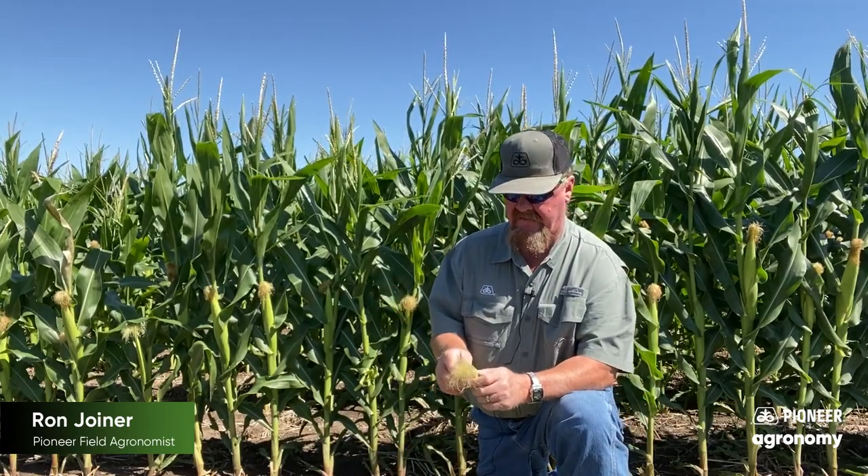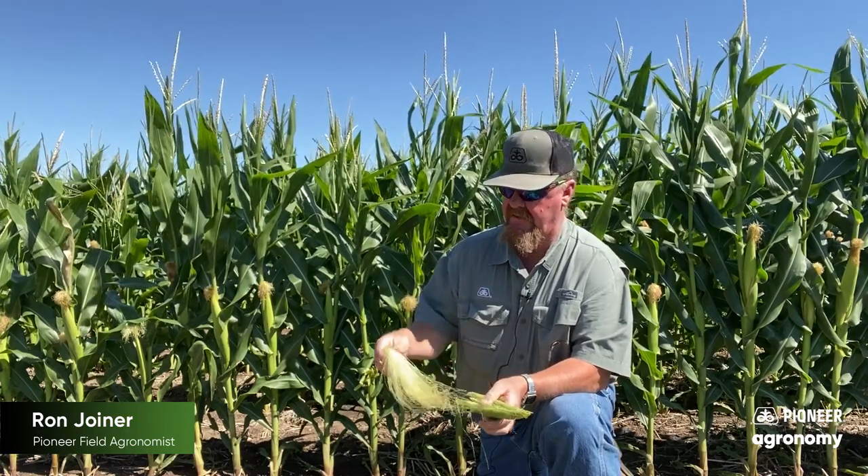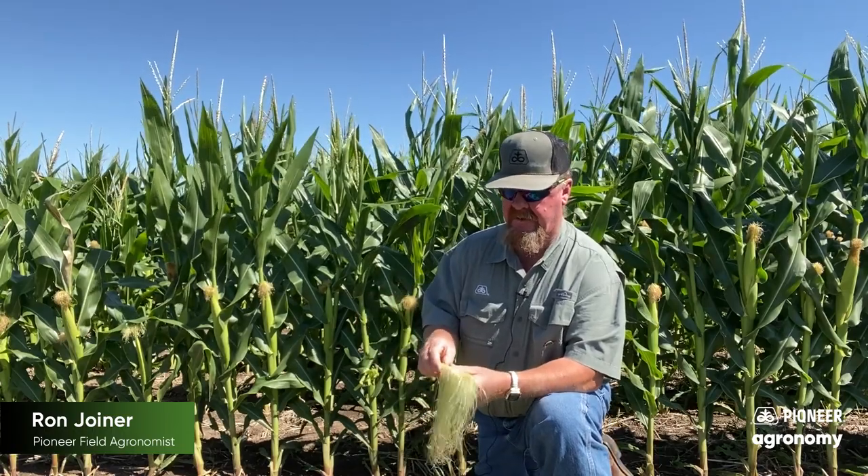How about this plant? This was a little bit of a late emerger found in the field, so again I did the same thing. Its tassel had not come out yet, or it was just beginning. You'll notice that almost all of the silks are still attached to this ear, so very little pollination has occurred on this particular plant.